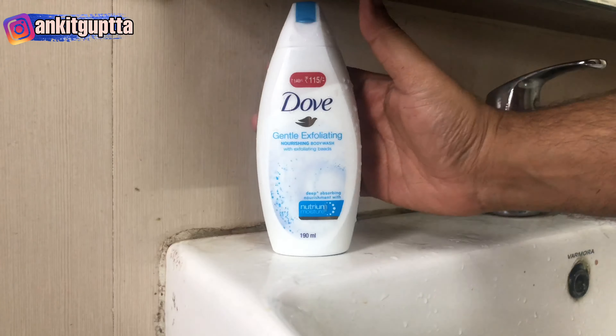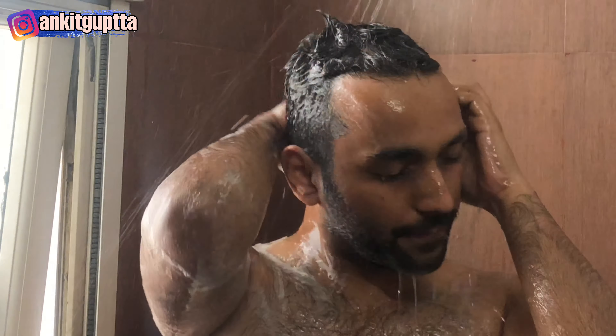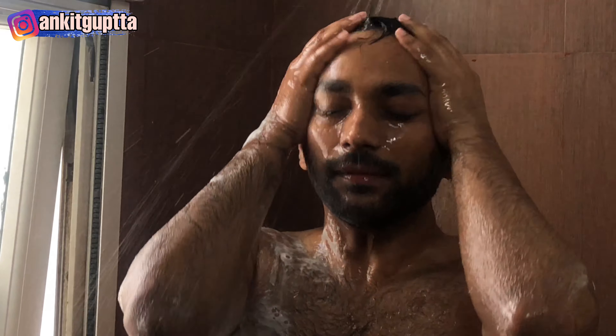After washing my face, I use Dove body wash — I started using this a few days ago. I love the fragrance and it doesn't make the skin dry; it keeps it moisturized. I put the sponge in a little water and then scrub my entire body — underarms, neck, down there as well. Yes, you need to clean your private parts every single day. After that I wash off the entire body wash so the whole body is clean.